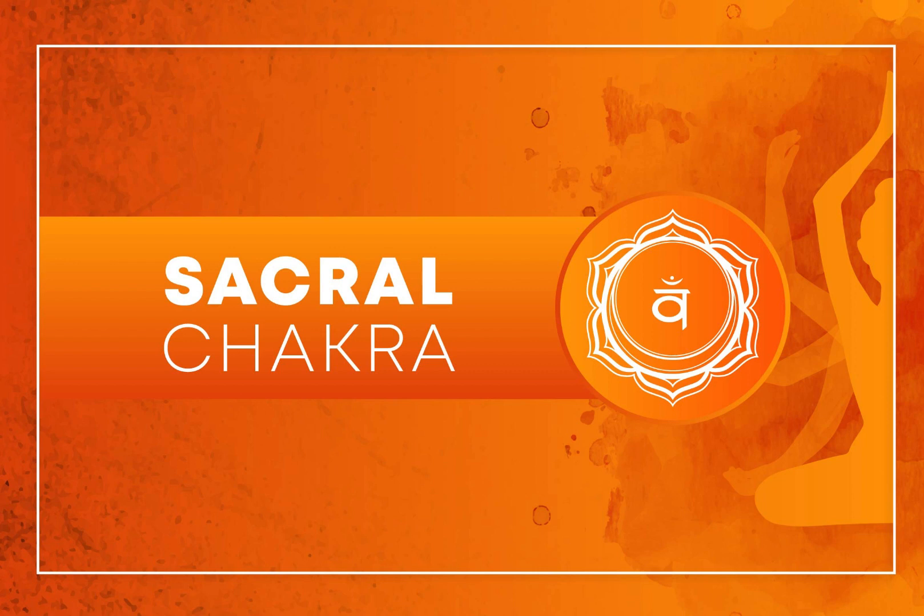The Sacral Chakra, known as Svadhisthana, is associated with creativity, emotions, pleasure, and sensuality. If you feel that your Sacral Chakra is blocked or underactive, you can work on activating and unblocking it through various practices and techniques. Here are some ways to do that.